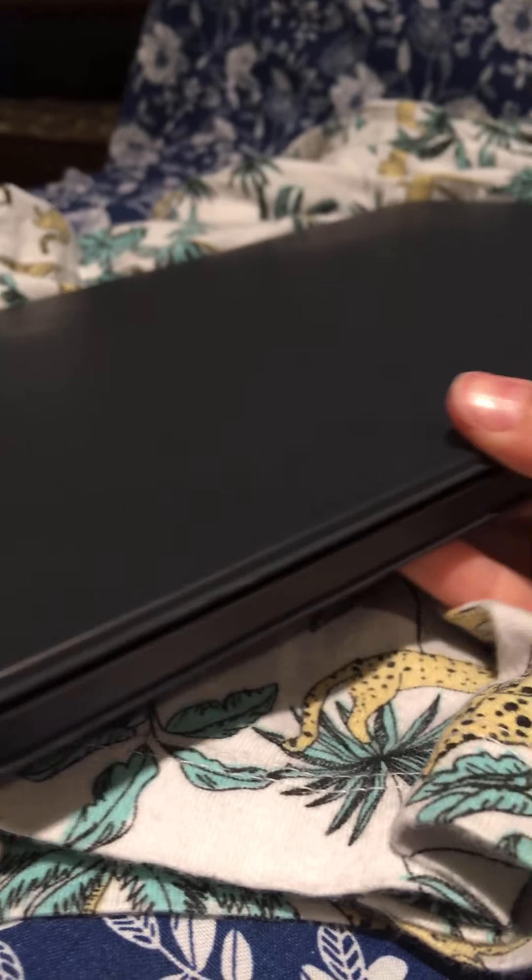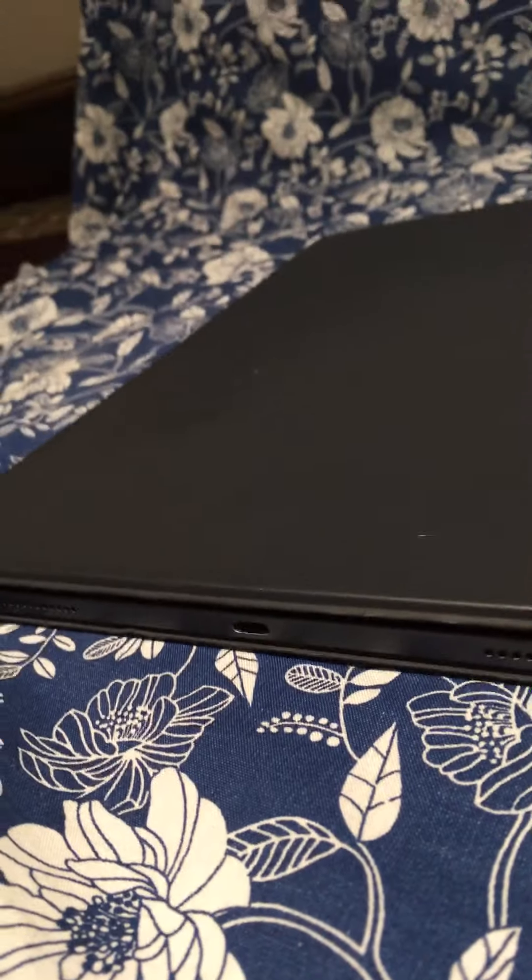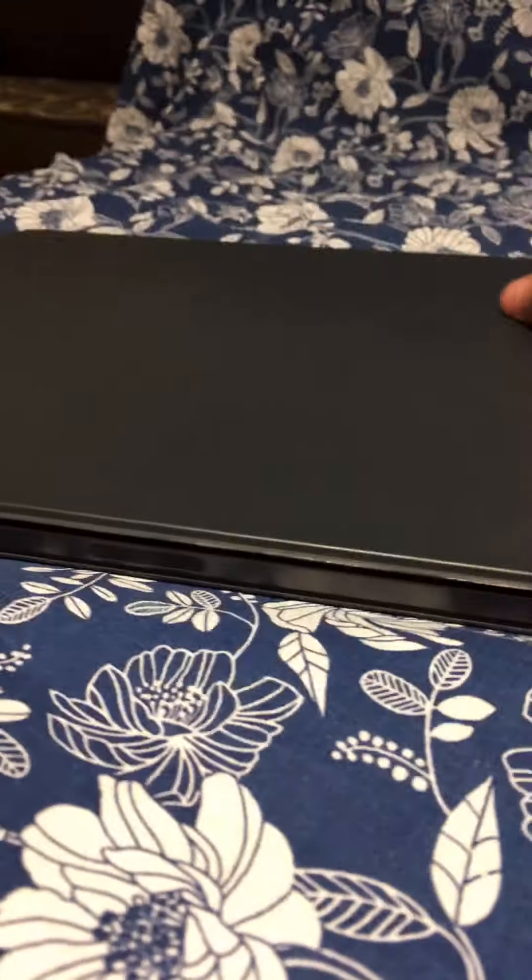Hey guys, today I'm gonna be showing you what I bought today. So today I just bought an iPad Pro. Oh my goodness, it looks kind of sick! I didn't even open it yet, I just bought it and it looks kind of huge. Jesus, look at the camera — it looks kind of sick!